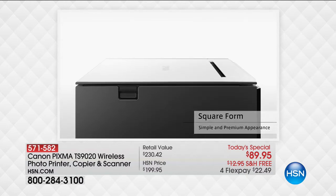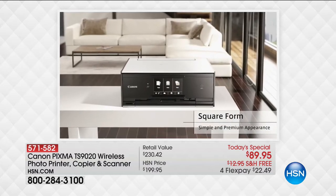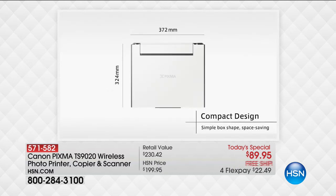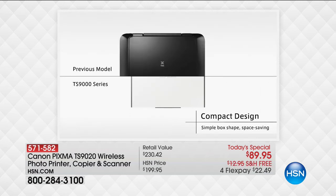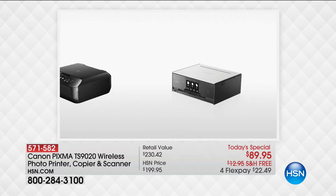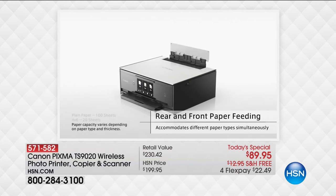It is the smallest footprint model while still being that true all-in-one experience — your wireless document printer, your photo printer, your copier, and your scanner — taking up less countertop space while still delivering double the quality photo resolution of any alternative model in the industry. Still giving you that premium, top-of-the-line Canon quality.